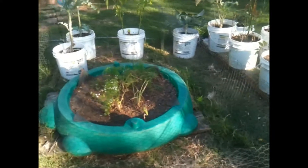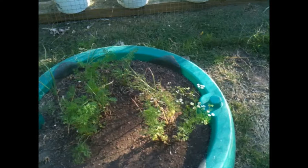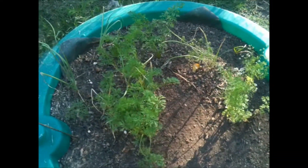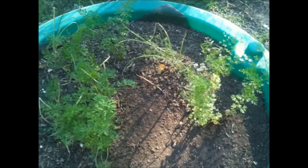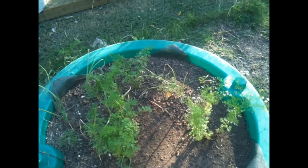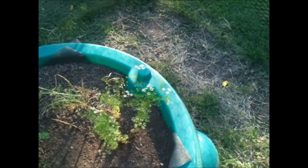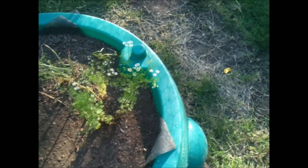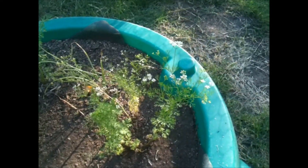On this planter I had some carrots. I actually had rows but I don't know what happened — why they grew like this. It's probably because of the rain we had when I planted the seeds. Also cilantro — I only had two plants, they didn't do well. They were very small and now they are going to seed.